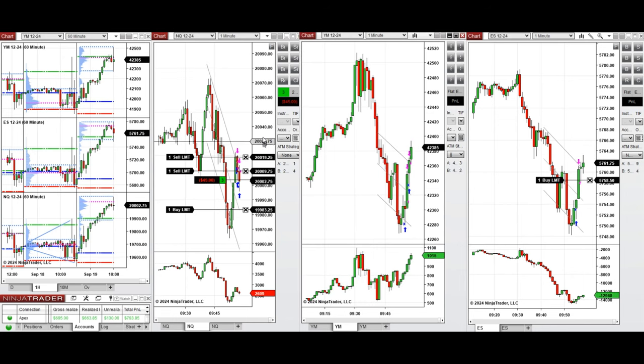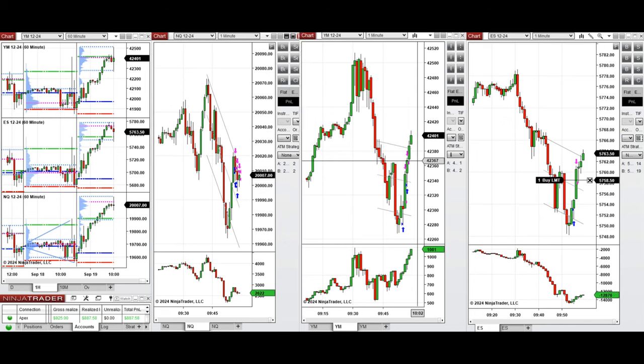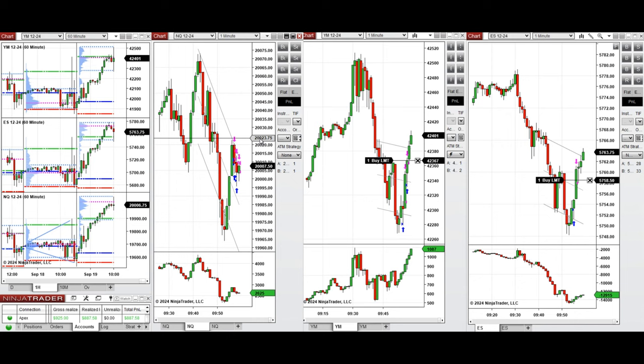We just closed one position with profit; another one is left. I closed this one because it wasn't going up well. Looks like buyers are coming back now. I entered one position manually and set the target on the upper area of the channel, then set another limit order below for a better average price.